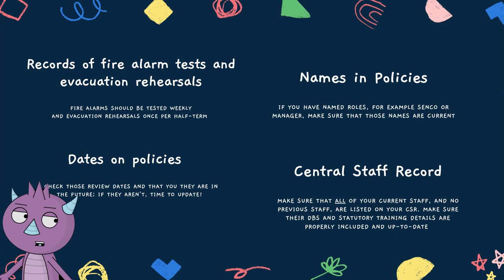As for dates on policies, if you have a review date and it's in the past, that's not going to look good, so make sure you update that too. And as for the central staff record, make sure all of your current staff and none of your previous staff are listed, and make sure you've updated their DBS and statutory training details as well.